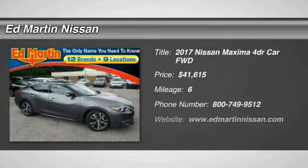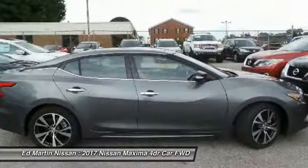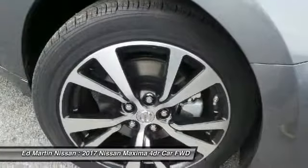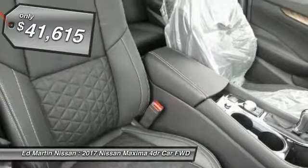Take a ride in the 2017 Maxima. Maxima offers elegance with an edge. The spacious interior provides refined comfort for up to five passengers. Advanced technologies such as Nissan Intelligent Key and Push Button Ignition offer convenience and control, and is priced below $45,000.